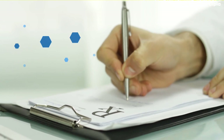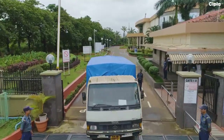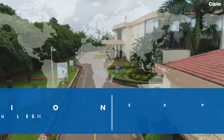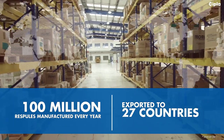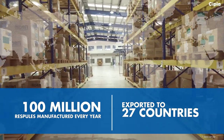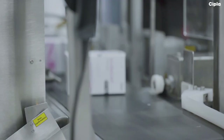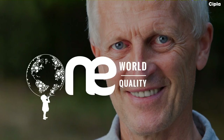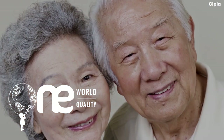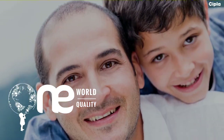Not so surprising why Cipla Respules are considered the safest. Cipla produces more than 100 million Respules each year and exports them to more than 27 countries around the globe. The numbers are impressive, but what is more important is that each Respule we produce complies with one global standard. The quality of our Respules does not change based on the market we sell to — it's the same quality you get here or around the globe, unlike any other.